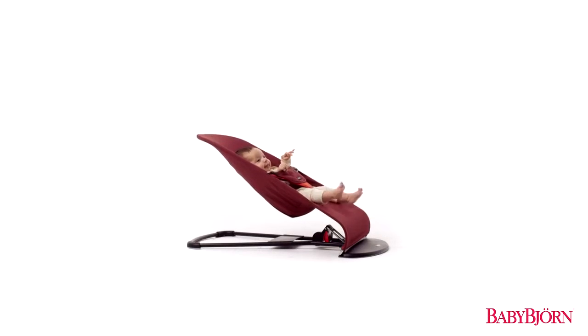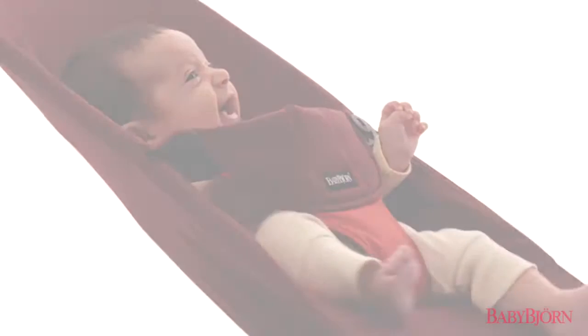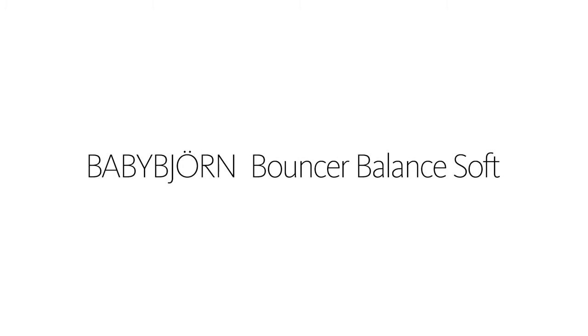Now we're introducing a modern version of our classic bouncer with soft fabrics and round forms — the BabyBjorn Bouncer Balance Soft, our classic bouncer in a soft and modern design, perfect from newborn to approximately two years of age.